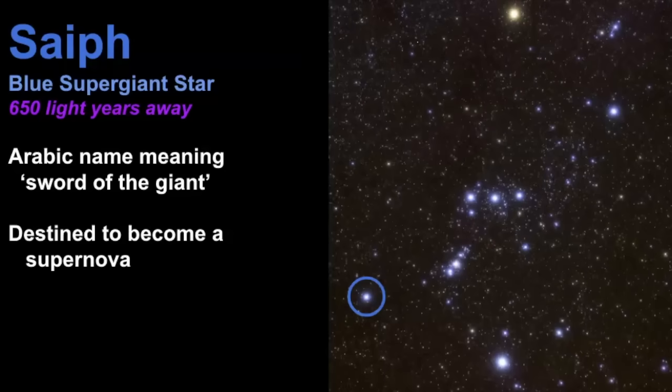The next star is known as Saiph, a blue giant star estimated to be 650 light years away. Its name Saiph is an Arabic name meaning 'sword of the giant,' and it is destined to become a supernova. At this point it has exhausted its supply of hydrogen and is no longer considered a main sequence star. It has a mass 28 times that of our own sun and is estimated to be 6.2 million years old.